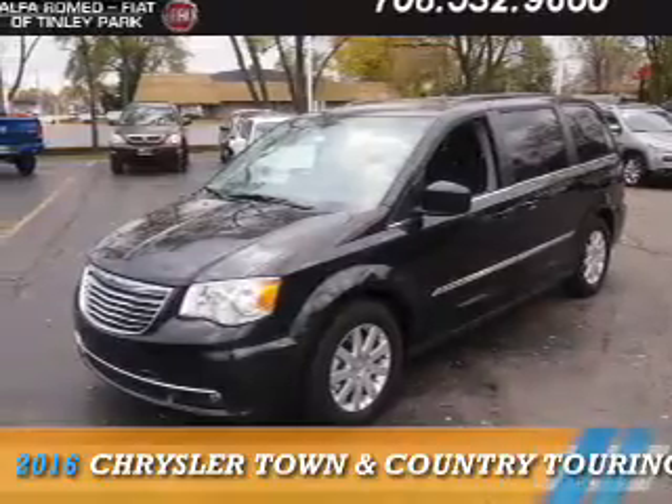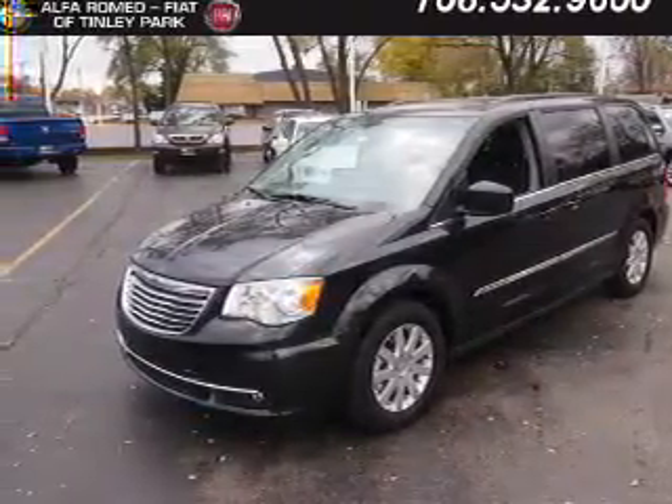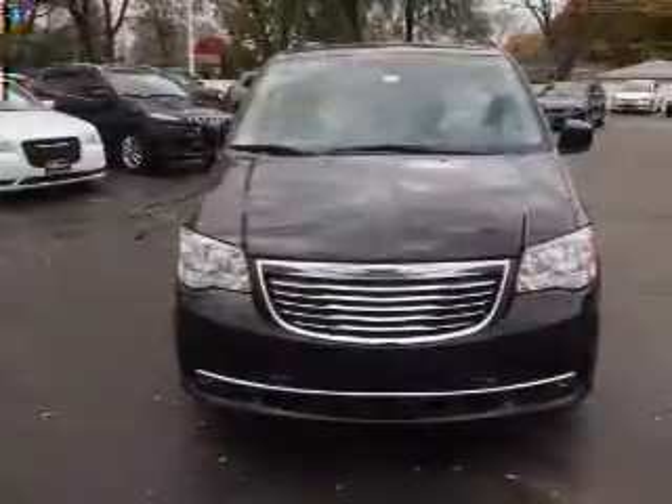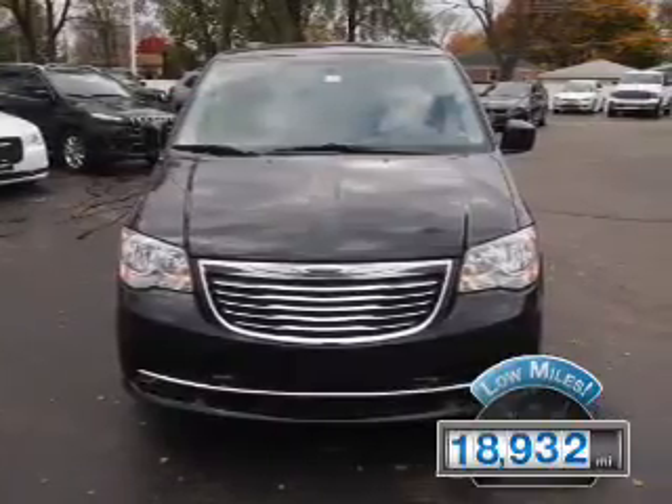Presenting the 2016 Chrysler Town & Country. It's powered by a 3.6-liter six-cylinder engine and an automatic transmission. With fewer than 20,000 miles, this vehicle has a long road ahead.